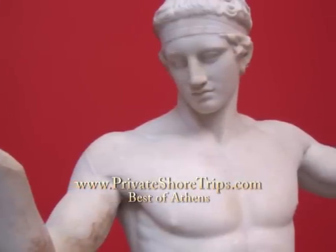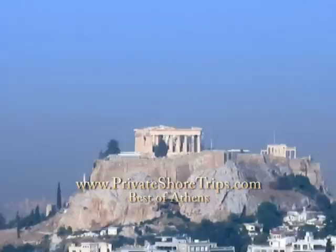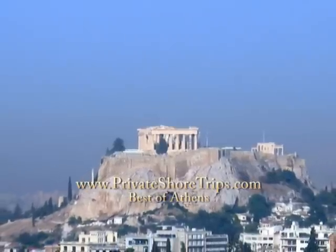Of course, we can also help you customize the tour to your interests. We look forward to welcoming you in Athens.